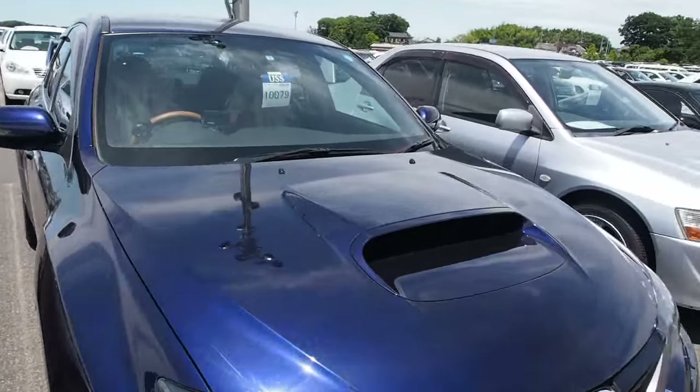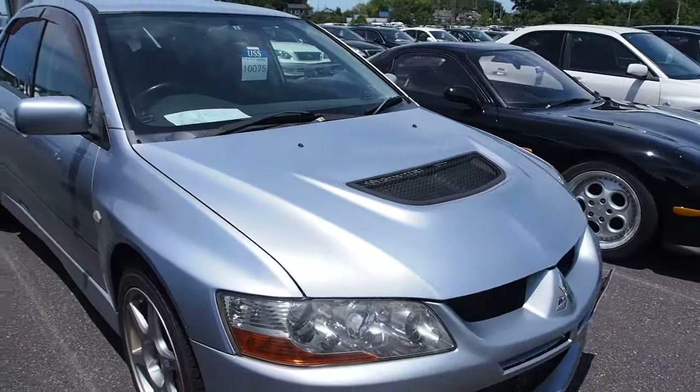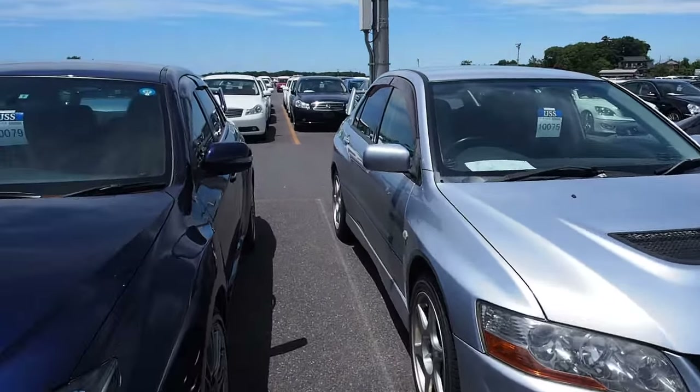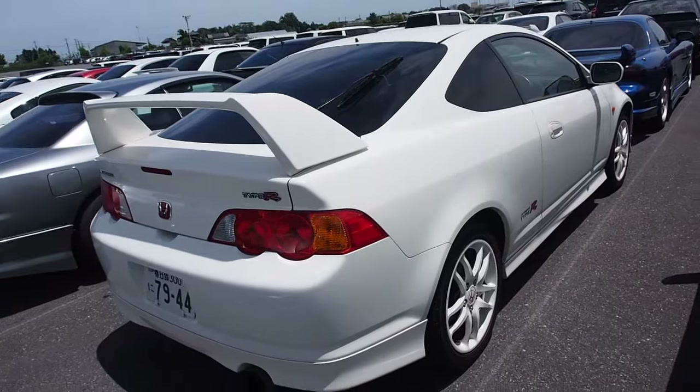Impreza. Lancer Evo 7 or 8 — I think 8. I don't know these ones yet because I don't sell them a lot. Integra Type R.